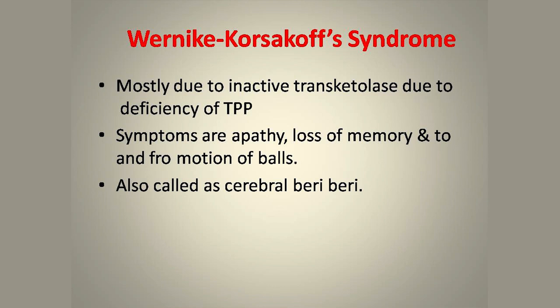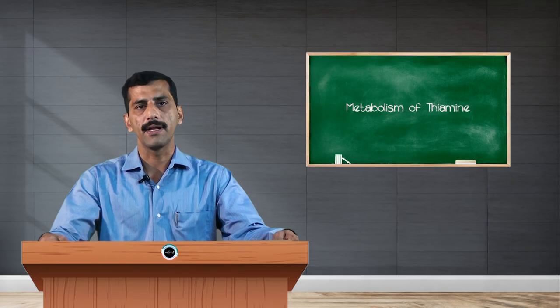In Wernicke-Korsakoff syndrome, the major symptoms are also related to the central nervous system. Thiamine pyrophosphate is the major coenzyme of transketolase; since two reactions in the HMP shunt pathway require this enzyme, deficiency of TPP impairs the HMP shunt pathway. Another cause may be a defective transketolase enzyme unable to bind TPP. The major symptoms of Wernicke-Korsakoff syndrome are apathy, loss of memory, and loss of conjugate eye movements (nystagmus), and it is also called cerebral beriberi.